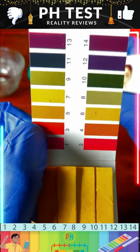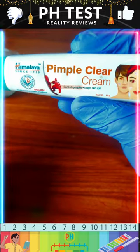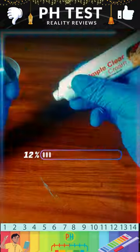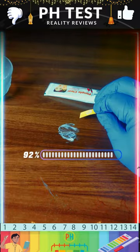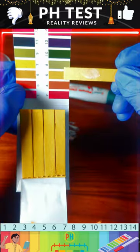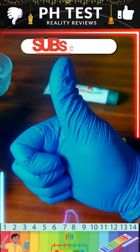Let's check if this product is safe for your skin. The pH level of this product is between 5 to 6, and it is completely safe to use.